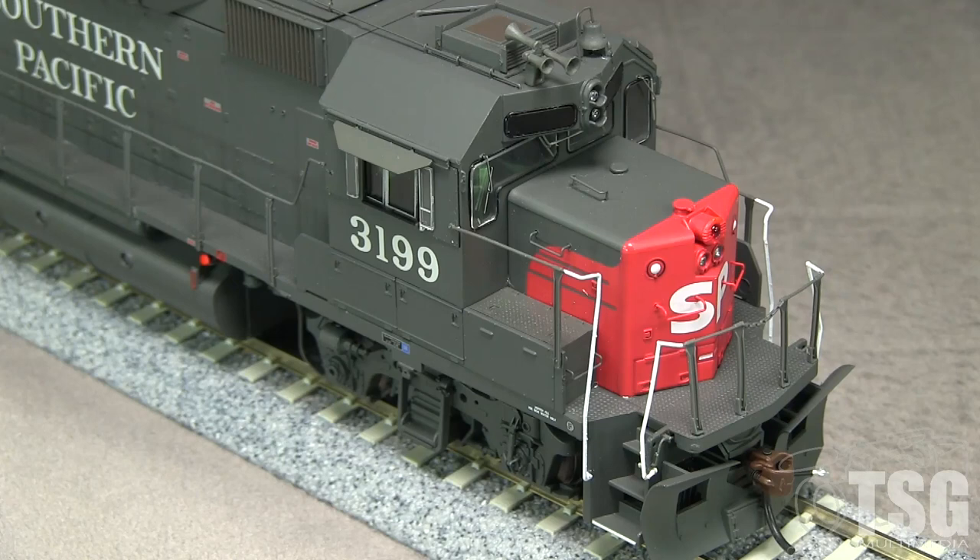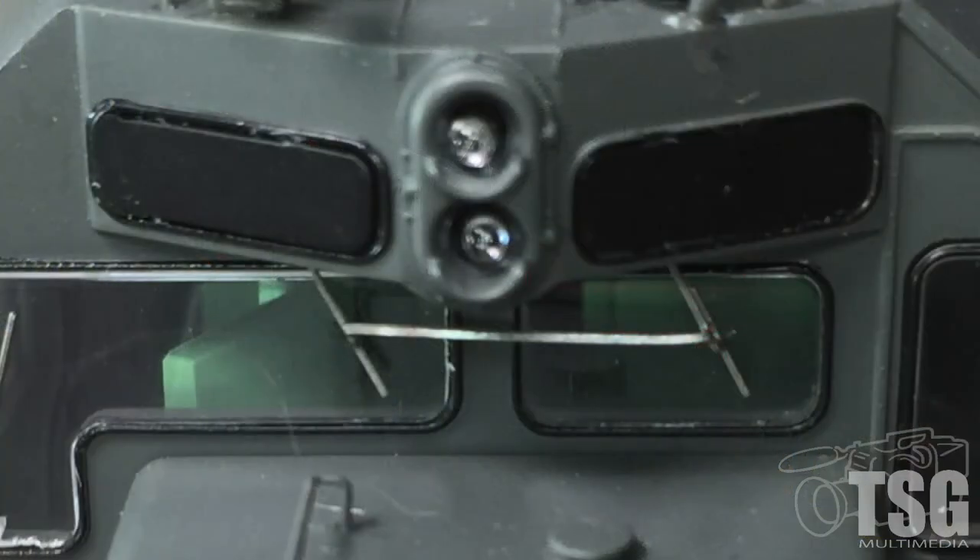The cab sub-base has the correct SP-style doors. The model has the full SP light package in front, though the red emergency light is non-functional. The class lights are also non-operating and the number boards do not light. The number boards are blank on this model. In commute service, these engines would normally carry the train number in the number boards rather than the engine number. I'm assuming Athearn left these blank on purpose so that modelers can add the correct number for a particular train.